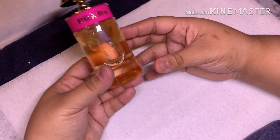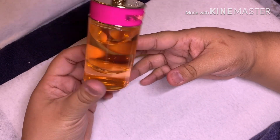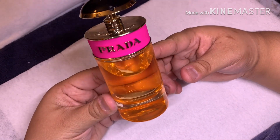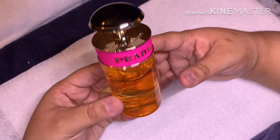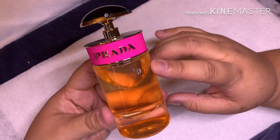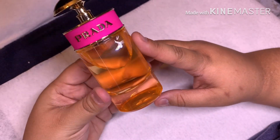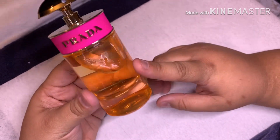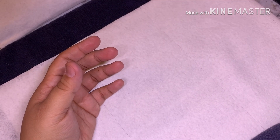First things first, not nail related, but I did get one of my favorite perfumes — this is the Prada Candy perfume. I'll link it down below where I got it. I absolutely love this perfume, it's very fruity and kind of sweet but not too much. The packaging is to die for.